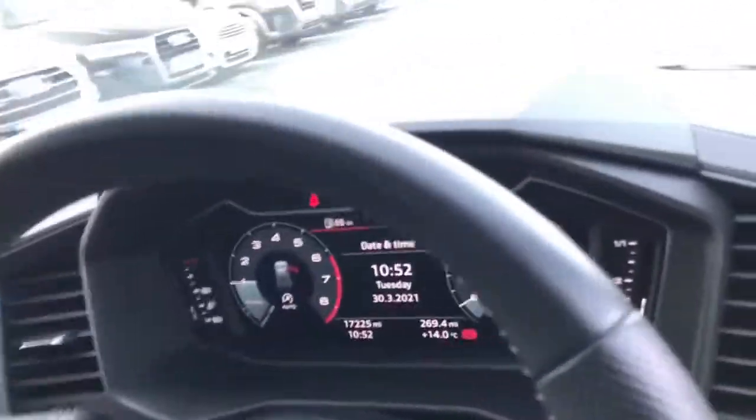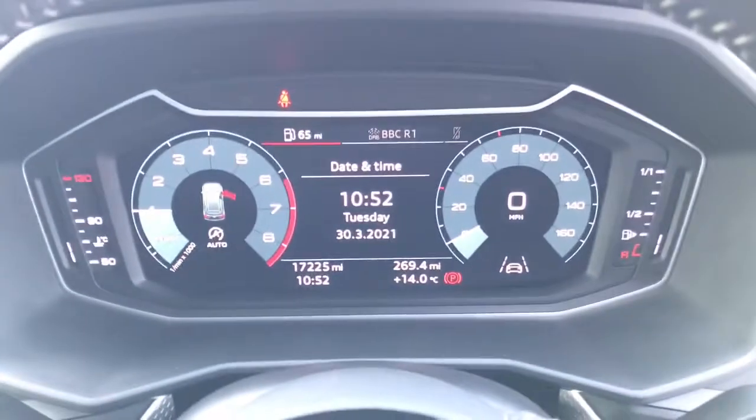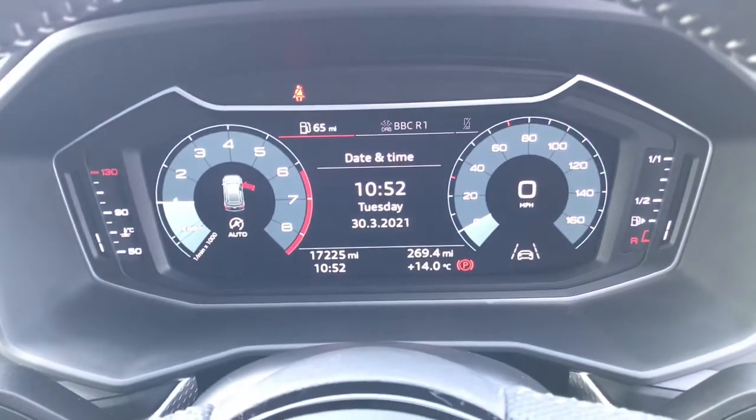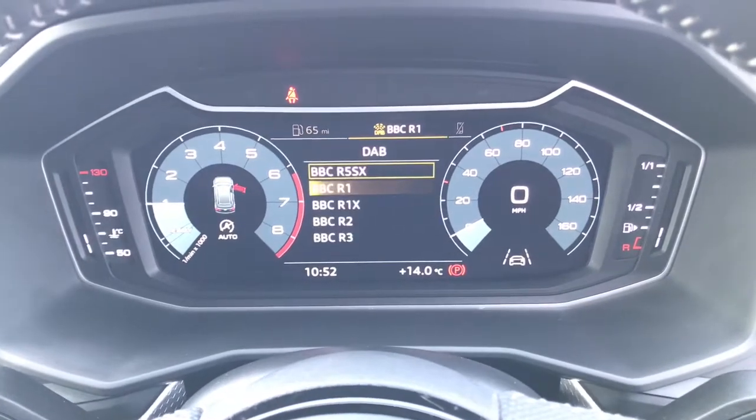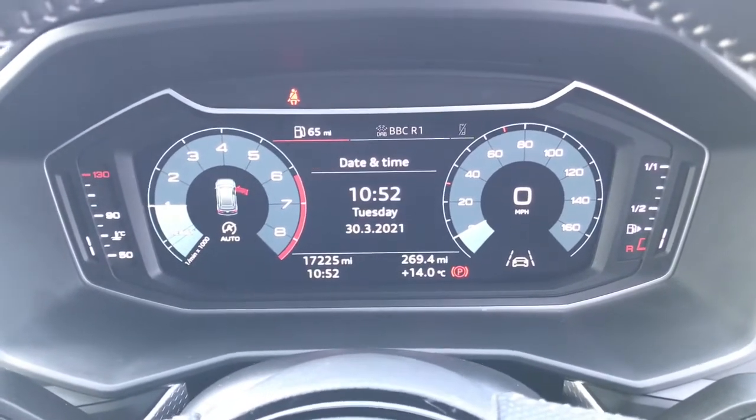We also have the digital cockpit display which showcases the DAB digital radio, the telephone connection and the engine speed. This vehicle has done 17,225 miles.